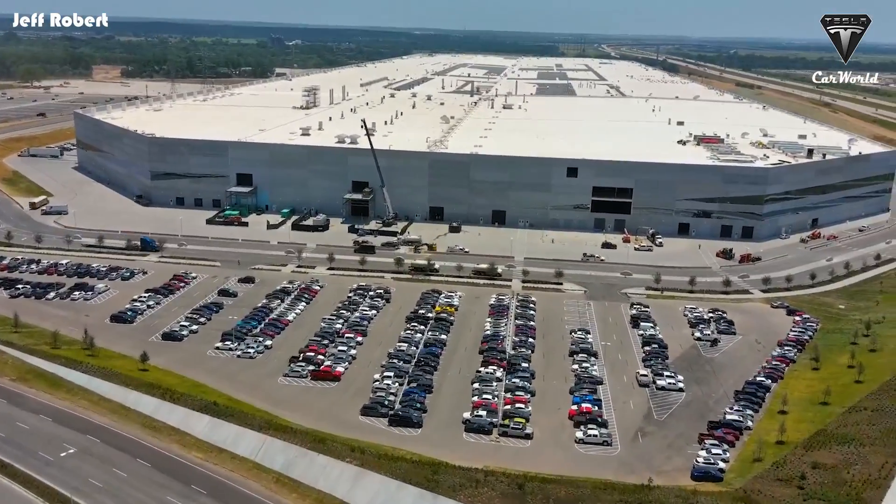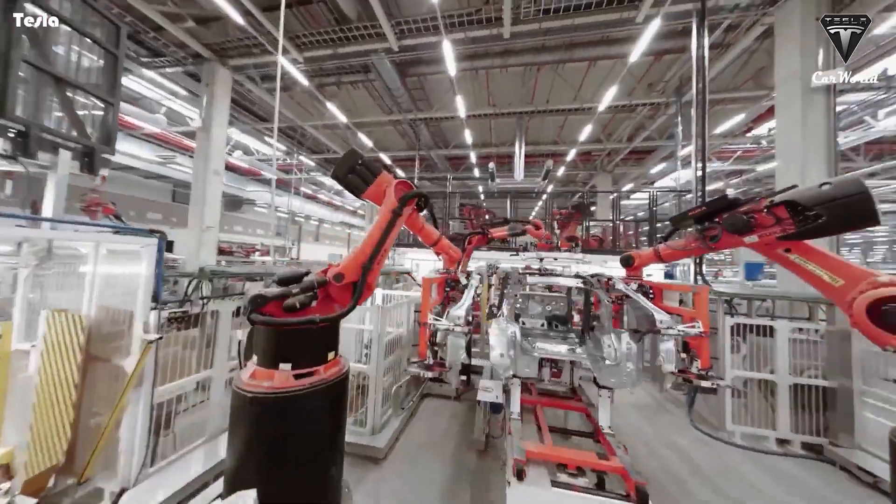How can Giga Texas be able to produce electric cars at such lightning speed?